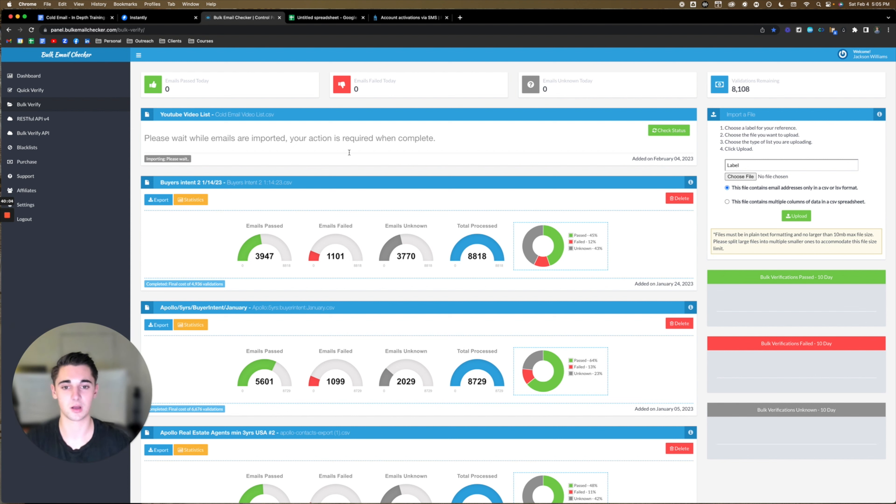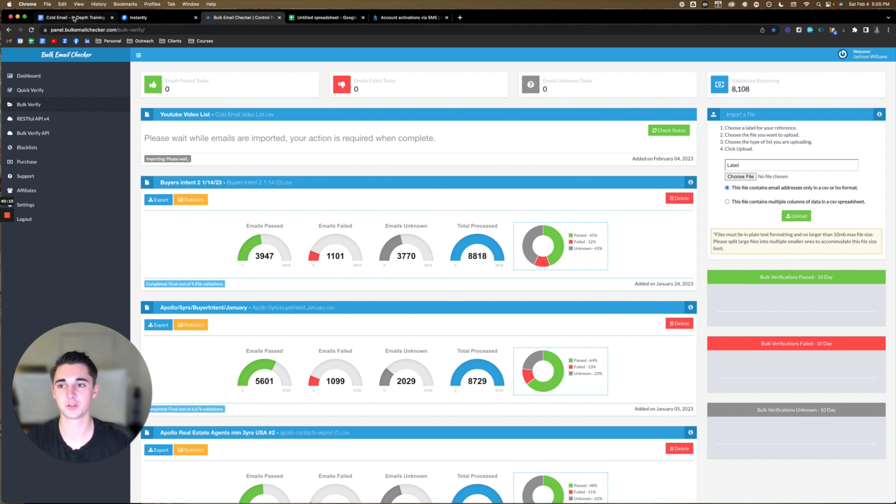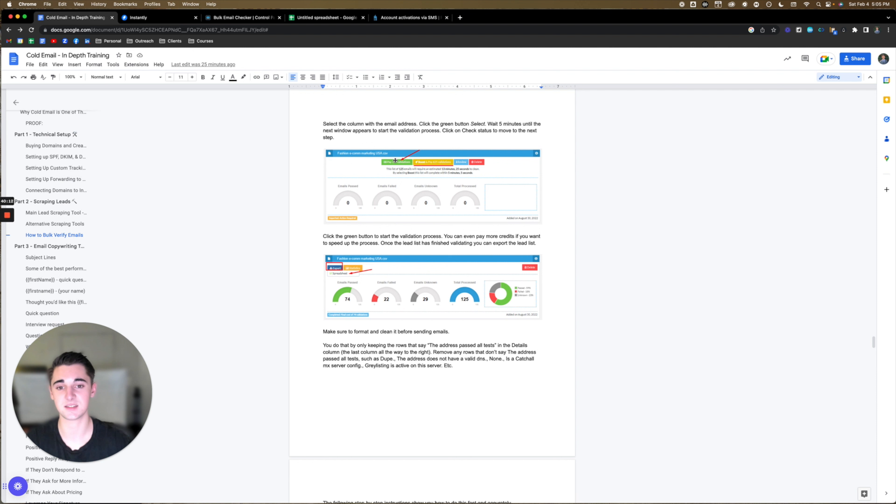Come back here after 5 to 10 minutes and click 'check status.' Once you do, it will look like this — just click 'pay for the validations.' You can boost it, but I wouldn't recommend that because you save a lot of money if you wait. It takes about an hour per thousand emails. As long as you don't need to launch a campaign within 10 hours, you'll be good to go. Just make sure you do this a couple of days before your campaign is going to run out and you'll save a lot of money in the long run.